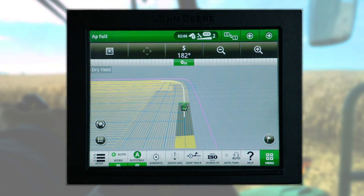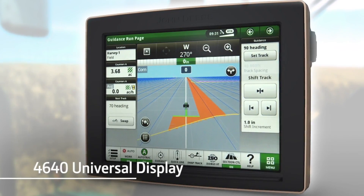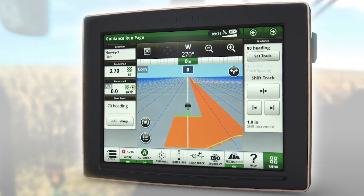AutoPath, like all of our automation-focused applications, works with our premium Gen 4 display — the 4600 Command Center display and the 4640 Universal Display. Your dealer can fill you in on the specifics.